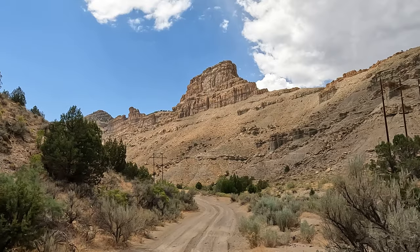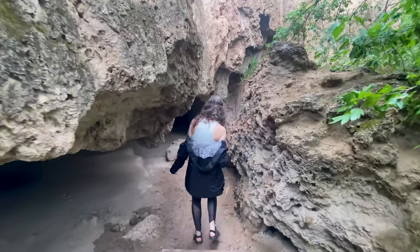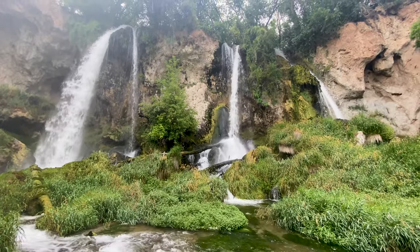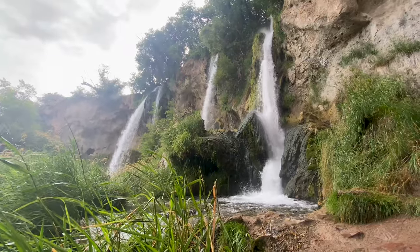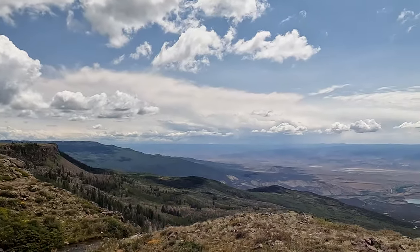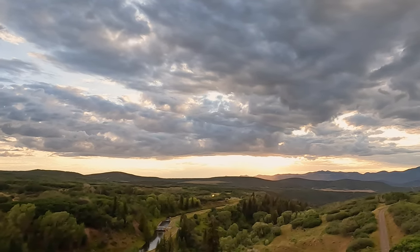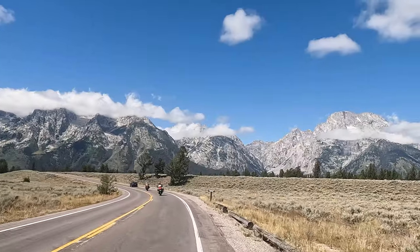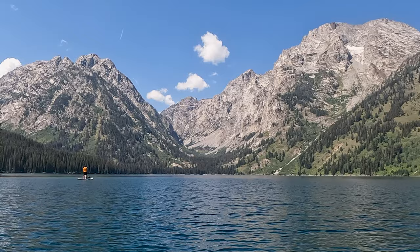Previously on The Way We Did It, we took our truck camper to explore the incredible sights of Grand Valley, Colorado. We are now going to one of our favorite places in the country: Grand Teton National Park.